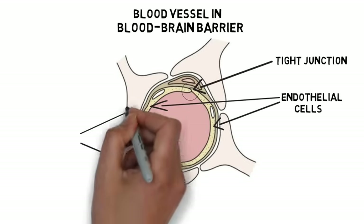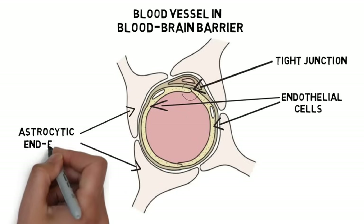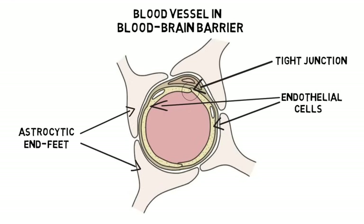Glial cells called astrocytes also have projections called astrocytic end feet that extend to the walls of blood vessels that are part of the blood-brain barrier. Astrocytic end feet often completely surround blood vessels in the brain and are thought to play critical roles in the formation of the blood-brain barrier. For example, they seem to be involved with signaling that prompts endothelial cells to form the tight junctions necessary to create the blood-brain barrier, and they are believed to have multiple functions involving the maintenance and regulation of the blood-brain barrier.